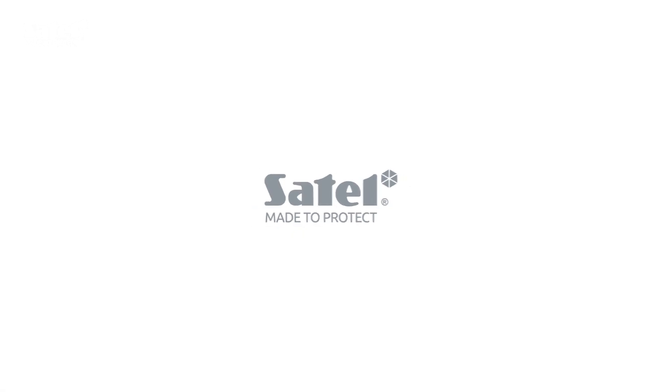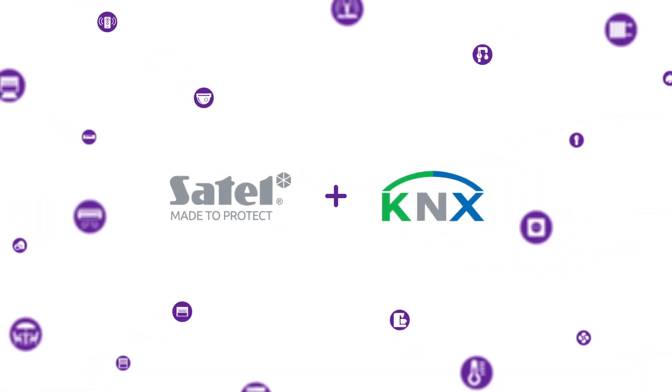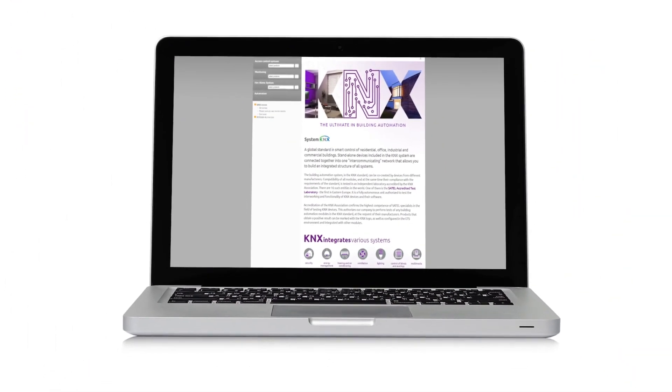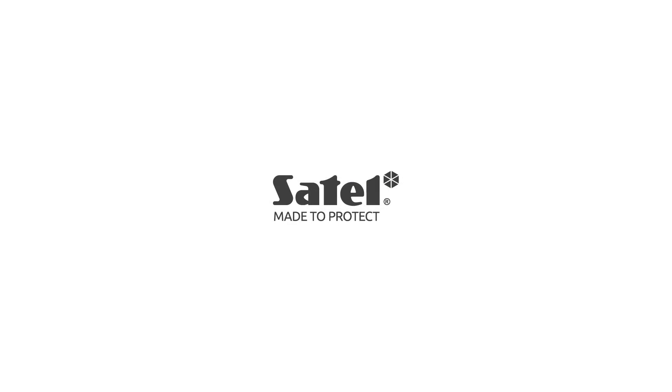Satell makes your home a secure and comfortable place to live. Looking for more inspiration? Visit www.satell.eu